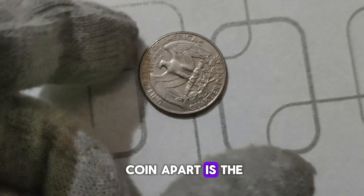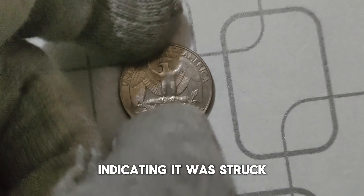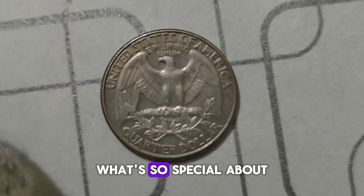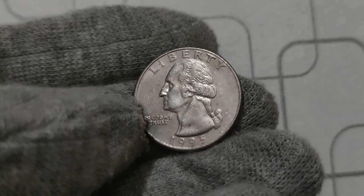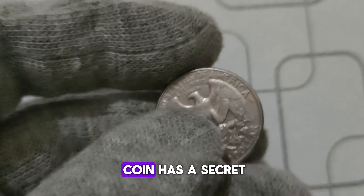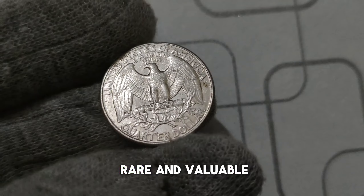What sets this coin apart is the P. Mint Mark, indicating it was struck at the Philadelphia Mint. You might be wondering what's so special about a quarter from 1995. Well, hold on to your hats, because this seemingly ordinary coin has a secret that makes it incredibly rare and valuable.